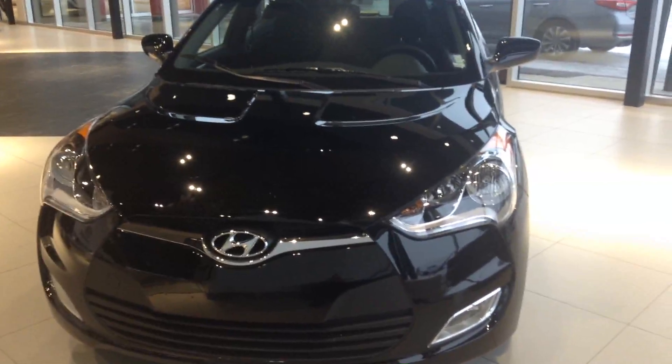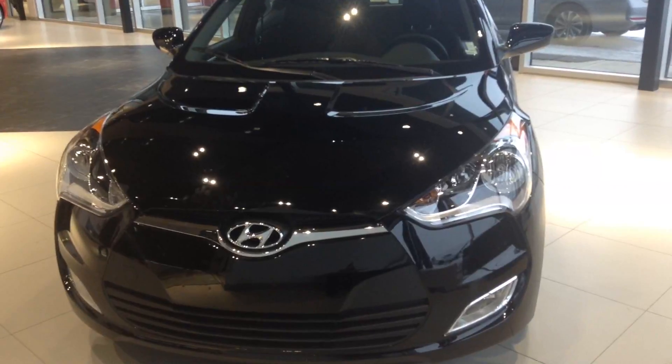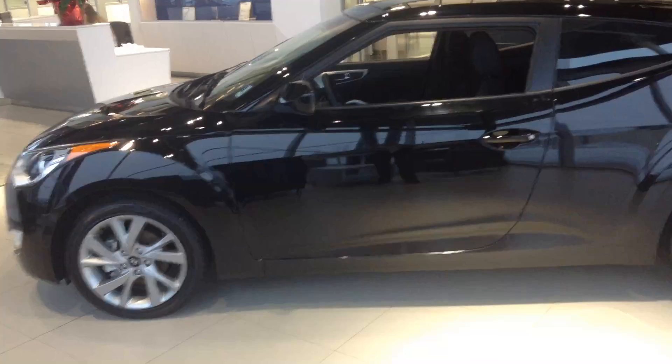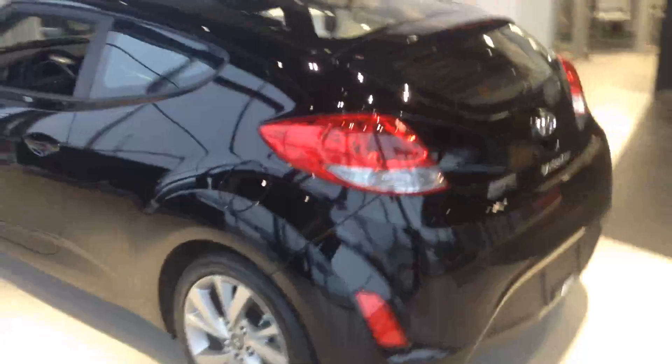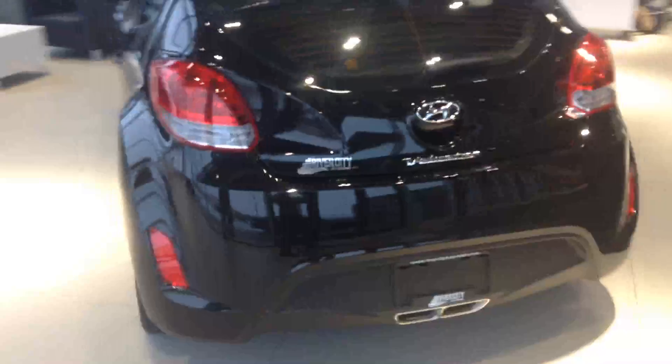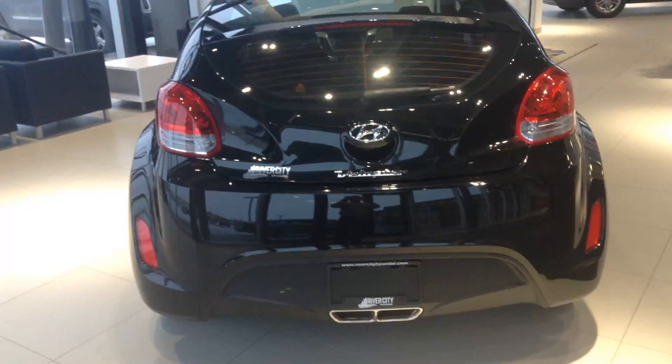Hey Tyler, this is our showroom special on a 2016 2.0-liter four-cylinder Veloster — very stylish with nice factory rims. My favorite part about this vehicle is the back end: nice hatchback, roomy, and that exhaust — you can't beat that look.